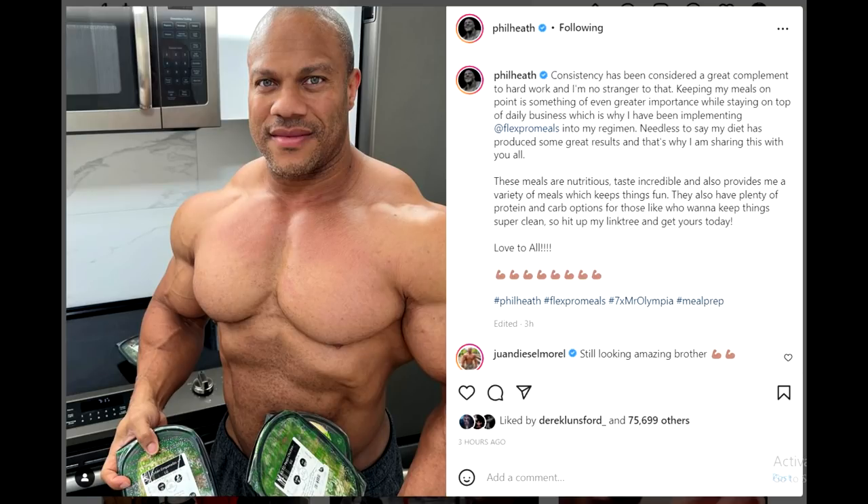Hey guys, Ivan here. In this video, first we're gonna talk about Phil Heath who just uploaded a photo of his physique shirtless, and this time around he's not even hiding his stomach. You can actually see his midsection — you can see almost all of it. He's hiding a little part of it, and my first thought was: is he hiding that exact part of his midsection on purpose, or is it just an accident? I know it sounds a little paranoid, but he's a seven-time Mr. Olympia with a big problem with his stomach and his midsection.